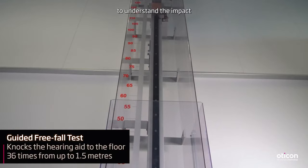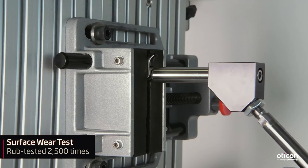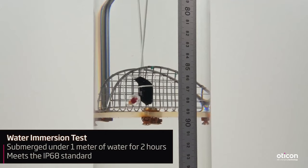At Oticon headquarters, we have tests to understand the impact of dropping hearing aids on the ground, hot and cold temperatures, and repeated pushing on buttons and program switches — things that we feel are very important to durability.